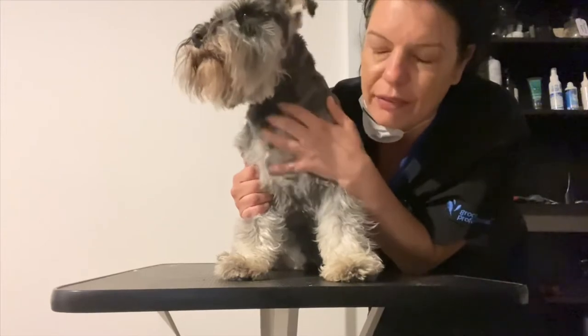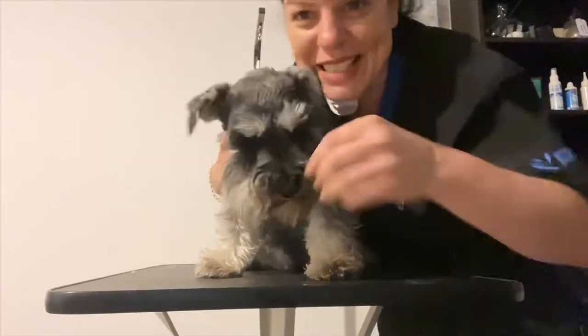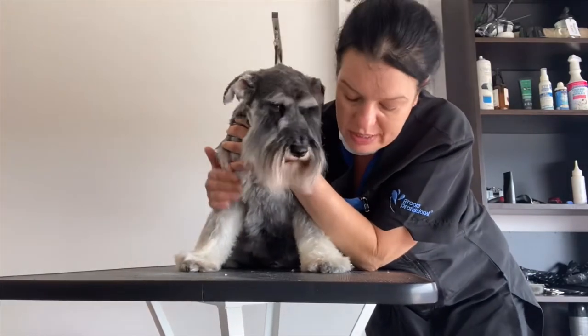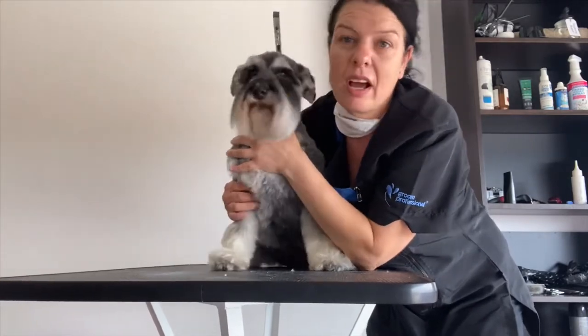I really suggest that my clients do that — not waiting three or four months for full clips — so these guys are not matted at all because they come in regularly. Thanks guys. This is Dobby after his bath. He had quite a few knots in his legs — schnauzers obviously have the longer legs so that will happen.